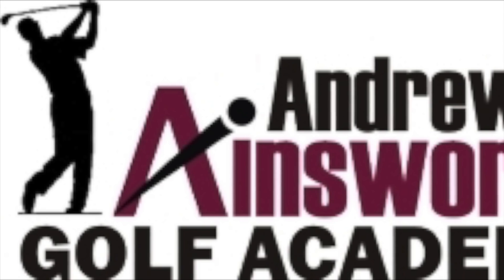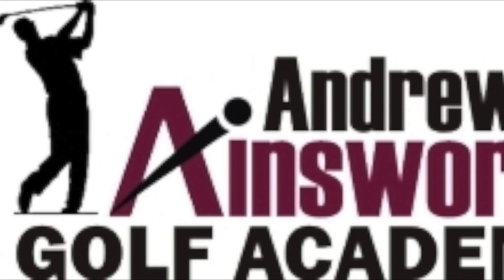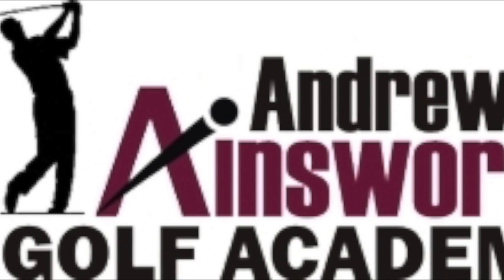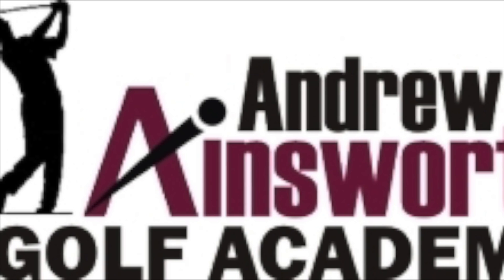Hi everybody, Andrew Ains of Golf Academy here. Thanks for watching, thanks for tuning in today. Slightly different format today. Normally what I do is do a video on a product or talk a little bit about golf instruction or whatever, and that's the way it goes.